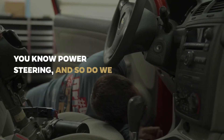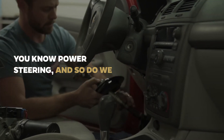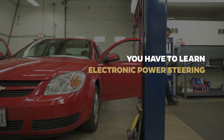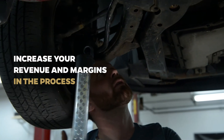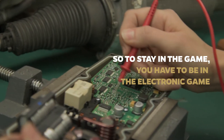You know power steering, and so do we. So you know, just like we do, the changes that the industry is going through. In order to stay in the power steering market, you have to learn electronic power steering and how it will improve your bottom line. It's an opportunity to capture a larger share of the repair, and increase your revenue and margins in the process. So to stay in the game, you have to be in the electronic game.